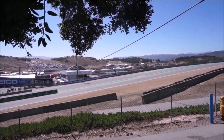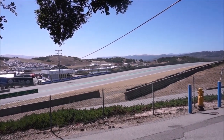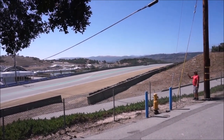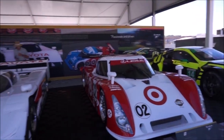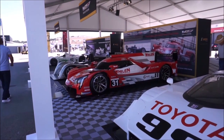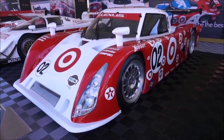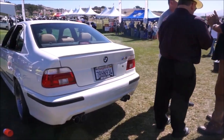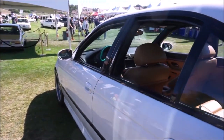Laguna Seca can be a bit expensive, but you should definitely see the racetrack — it's definitely worth it. You have to go inside. You'll see every car there from modern cars to vintage race cars, and they're really a sight to see. They also unveil some cars here. I saw the new GT500 and the C8 Corvette when they were first being introduced — not yet for sale.